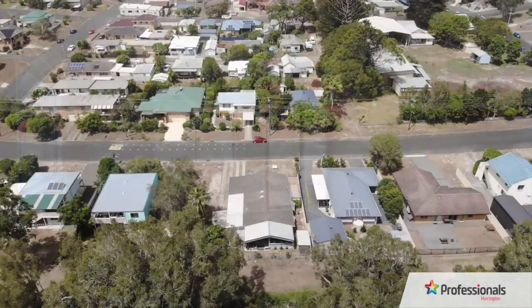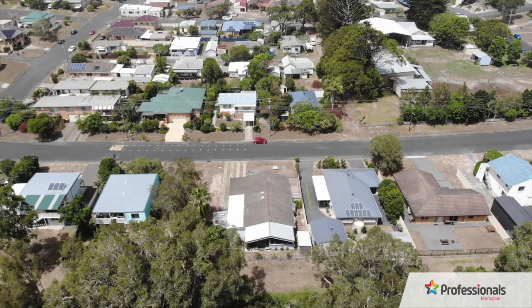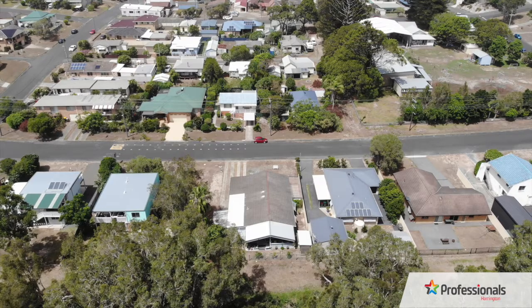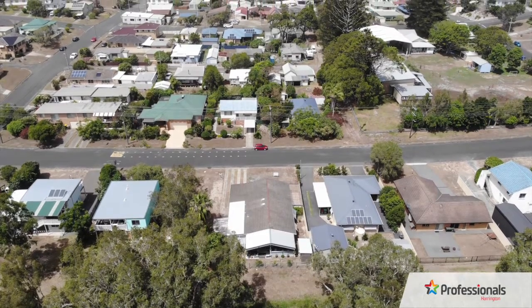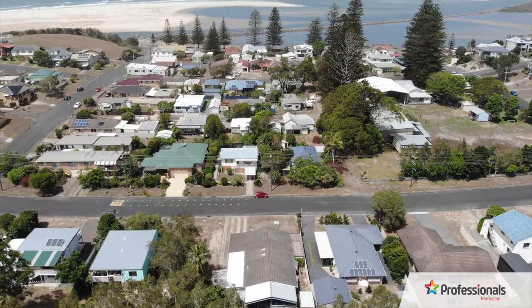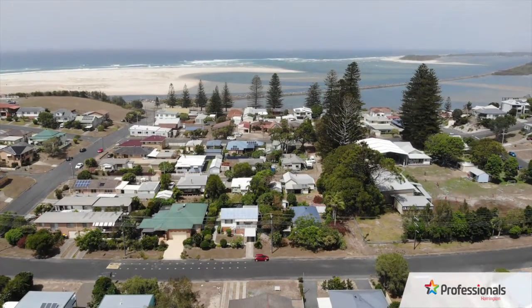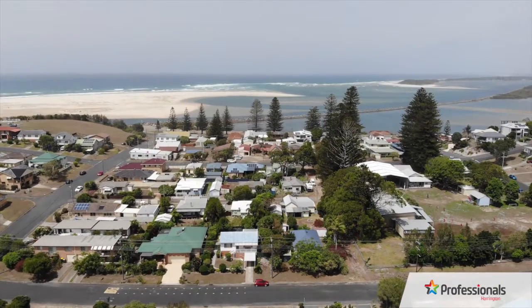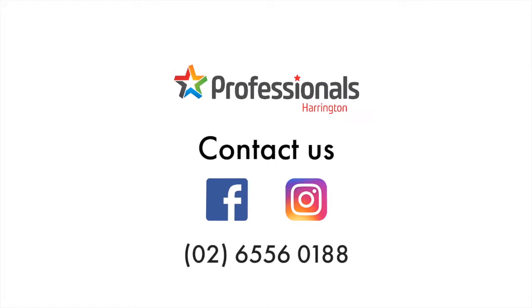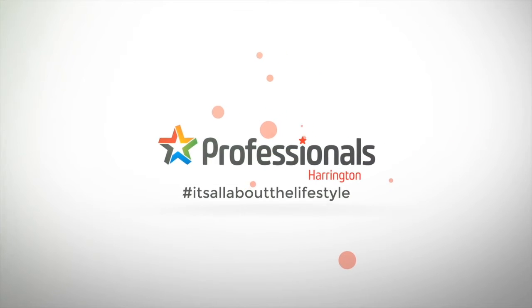This property presents as an excellent investment opportunity and would rent for approximately $330 per week. Is this your next purchase? If so, don't delay as these village villas seldom come up for sale and this one is priced to move quickly. Villa 2, number 29, Granter Street is an absolute golden opportunity. Book your personal inspection today at Professionals Harrington, where it is hashtag allaboutthelifestyle.